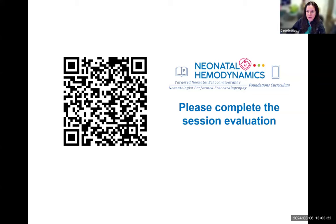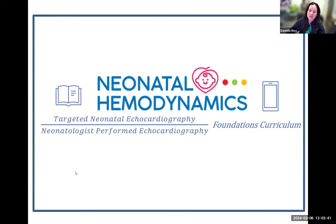Welcome everybody to the Targeted Neonatal Echocardiography Neonatologists Performed Echocardiography Foundations Curriculum Series. We are getting close to wrapping up this year's talks, and we hope that you have enjoyed them.